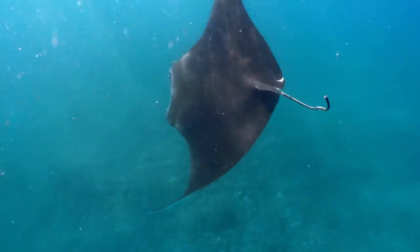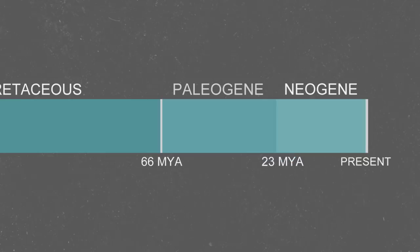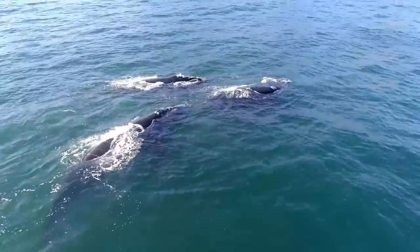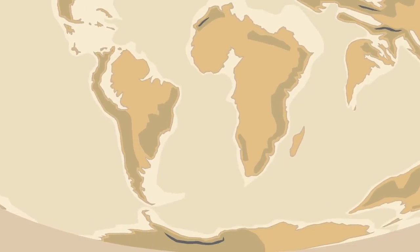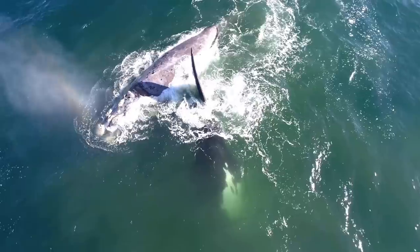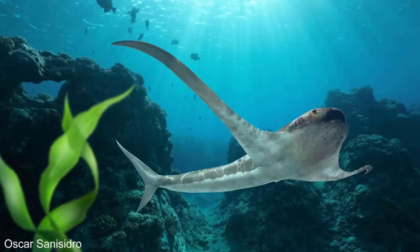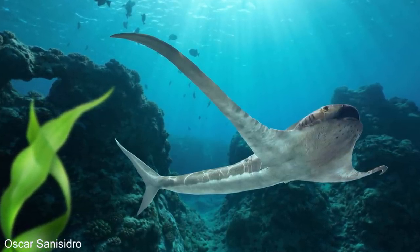Aquila lamna probably filled a similar niche to manta rays, and large Pachycomidae probably filled a similar niche to whales. Manta rays first evolved about 20 million years ago, and interestingly, most modern filter-feeding animals all appear in the fossil record around this time. Both basking sharks and whale sharks evolved between 20 to 30 million years ago, and baleen whales not only evolved around this time, but their populations exploded. At this time, Antarctica was moving further from South America and Africa, allowing ocean currents to circulate around it, which cooled the Earth's oceans. Krill grow faster in colder temperatures, which encouraged the evolution of lots of new filter-feeding animals. Aquila lamna and the other Cretaceous filter feeders show that these new filter-feeding animals weren't actually new — it was more like they were making a comeback from the Cretaceous period.